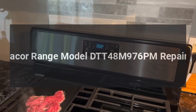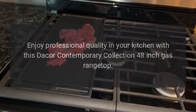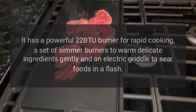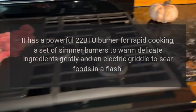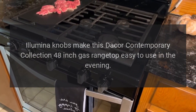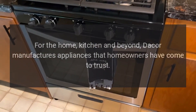Dacor range model DTT 48M 976 PM repairs. Enjoy professional quality in your kitchen with this Dacor Contemporary Collection 48-inch gas range top. It has a powerful 22 BTU burner for rapid cooking, a set of simmer burners to warm delicate ingredients gently, and an electric griddle to sear foods in a flash. Alumina knobs make this Dacor Contemporary Collection 48-inch gas range top easy to use.